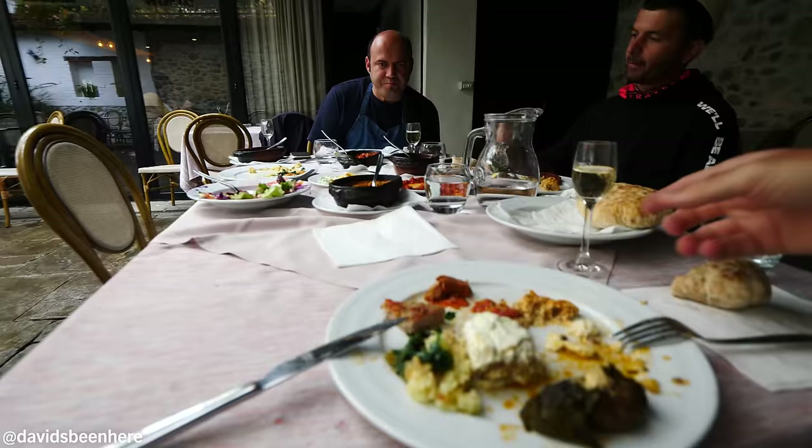The chef here blew me away. This is like my first real intro to Kosovo food — yesterday I had dinner, this morning I had burek, but this is just wow. When you come to Prizren, come to Tiffany.